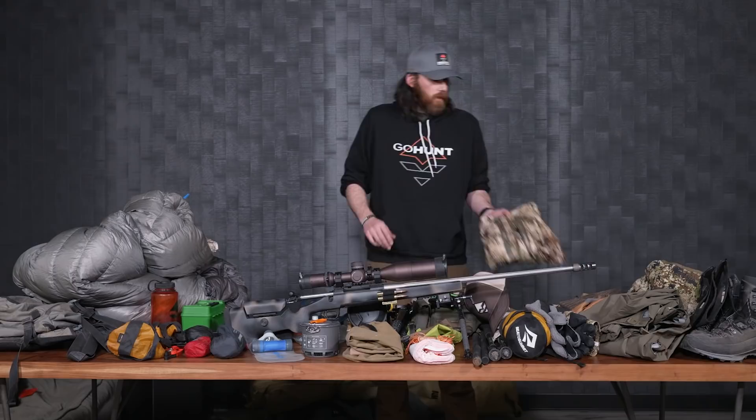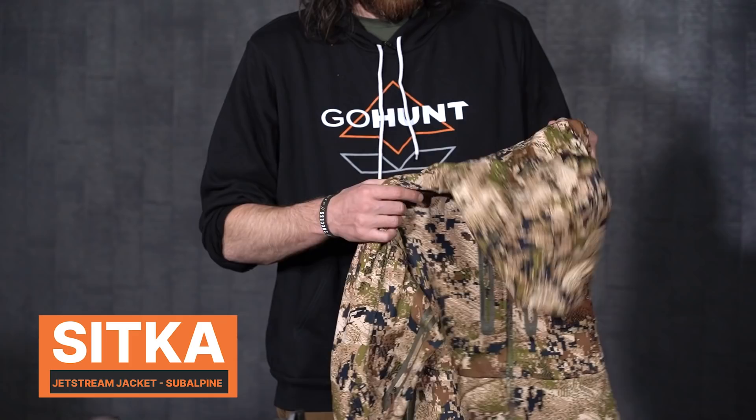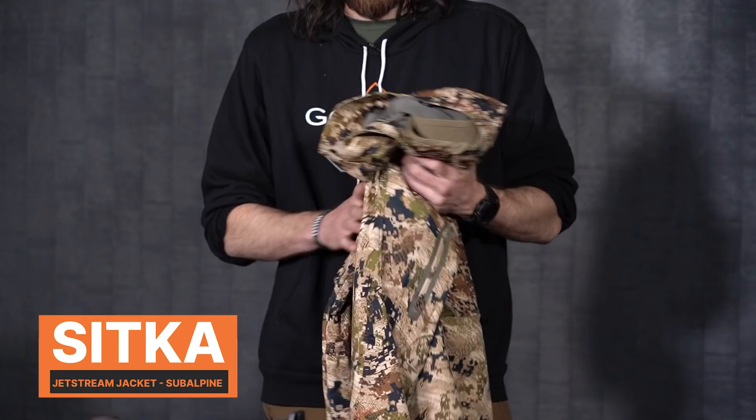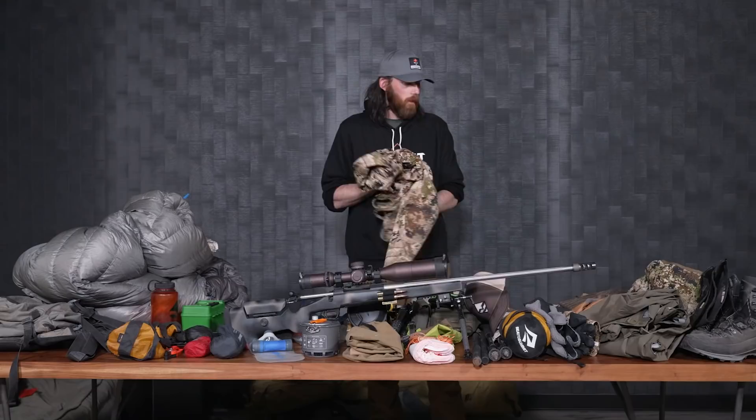Another insulation piece is a windbreaker — the Sitka Jetstream jacket. I pretty much take this on every single hunt. It weighs a little bit more, but I really like it for sitting around glassing, leaning against stuff, and going through burnt timber without tearing up my more expensive down gear. It's got some DWR quality so I can sit in light misting or rain without getting too wet.